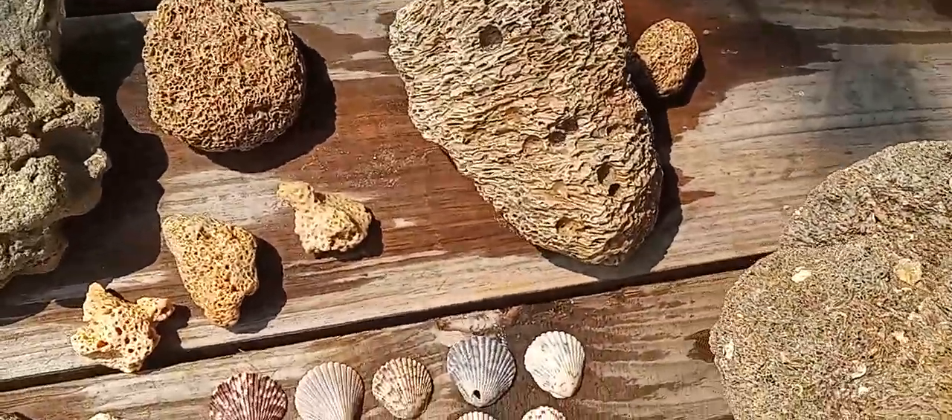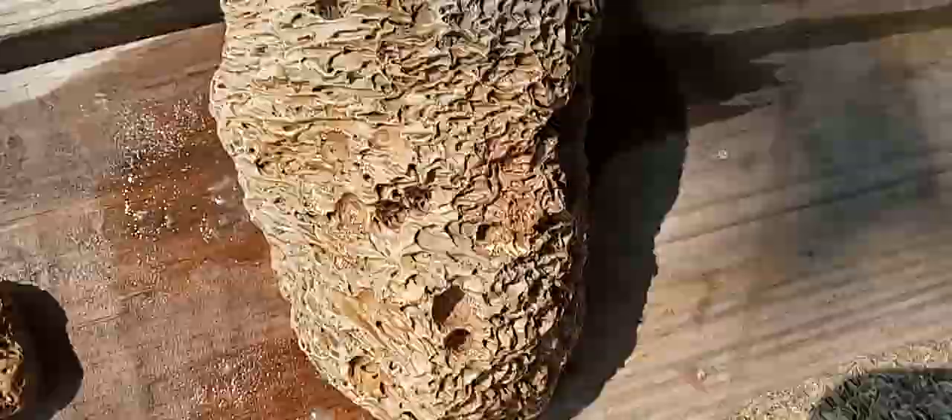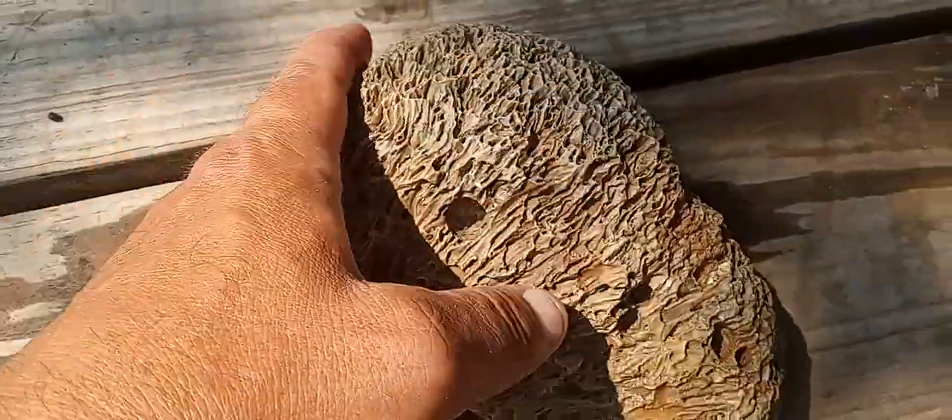And then we got the brain coral. You can see these two look pretty much the same, and then you see this one right here and it's extravagant.